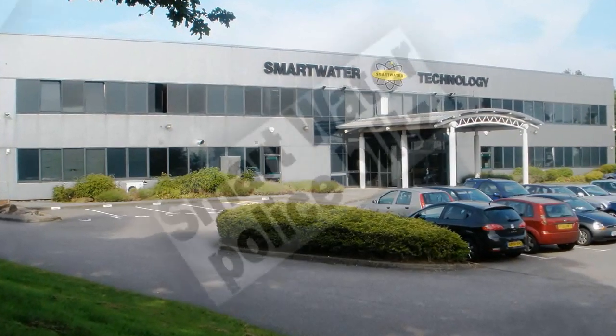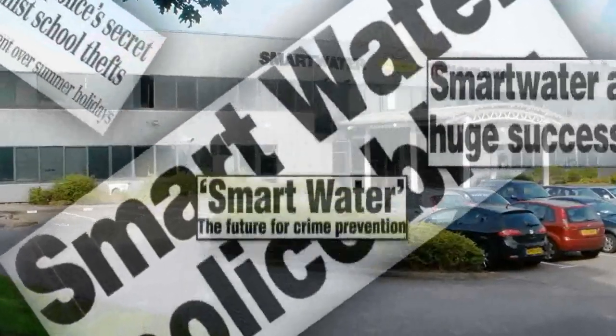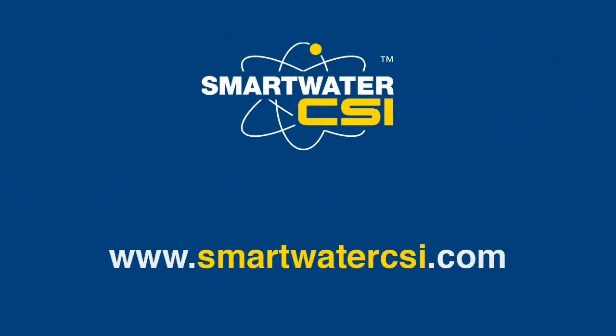In the UK, Smart Water Strategy has been responsible for significant levels of crime reduction, with the police frequently reporting sustained drops in crime levels, sometimes in excess of 70%. For more information, visit www.SmartWaterCSI.com.